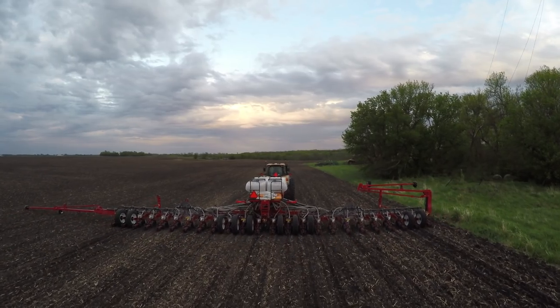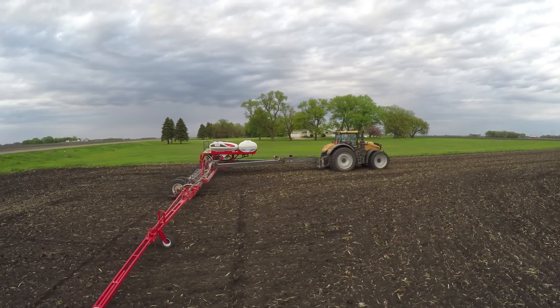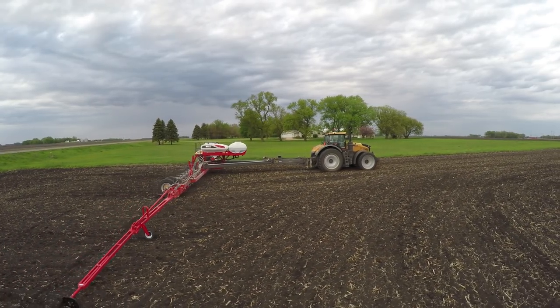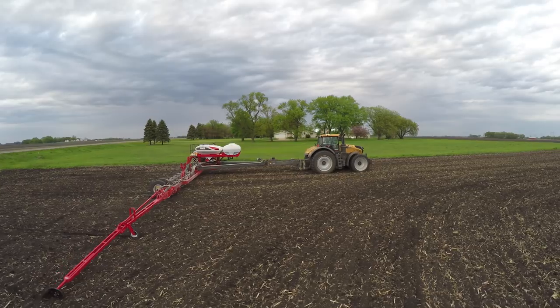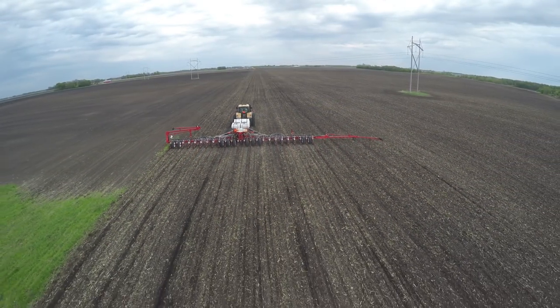How can farmers increase their productivity? How can they be more efficient with a better use of time? It's a matter of getting more acres planted per hour. The optimal planting window is very short and it always falls during a weather event. So the way to mitigate some of that risk is to improve productivity day by day.